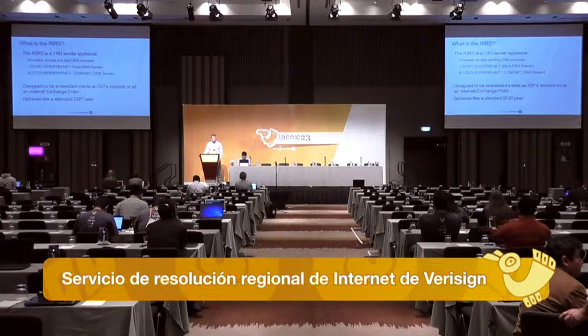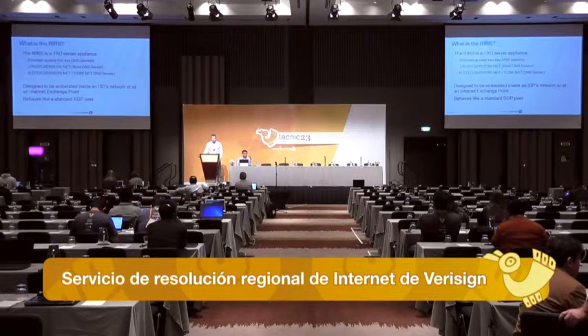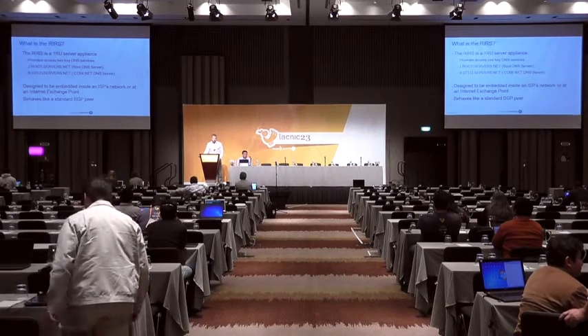It's designed to be deployed in one of two ways: either embedded inside of an ISP's network or at an IXP. Inside the provisioning portal, you have the option to choose one or the other. The box behaves just like a standard BGP peer — you plug it in, peer with it, and it hands you a couple of prefixes that contain those particular DNS server addresses.